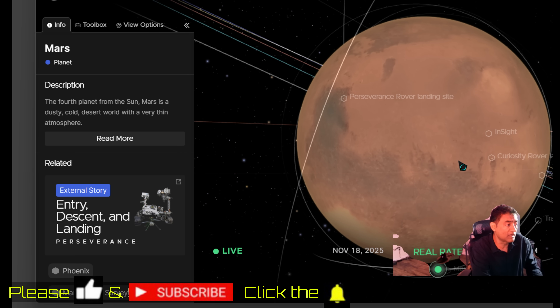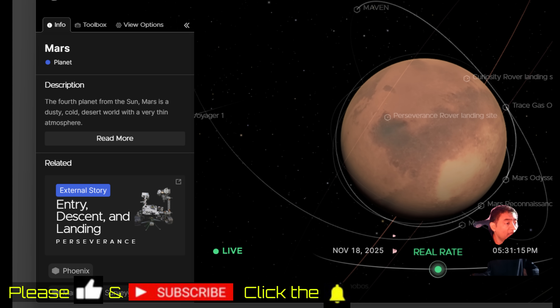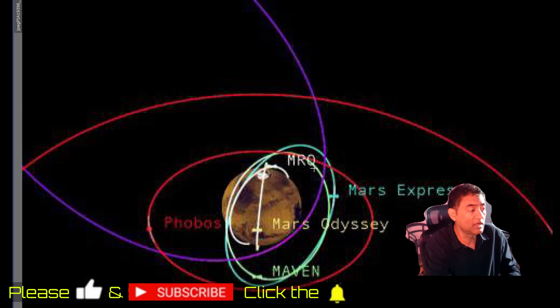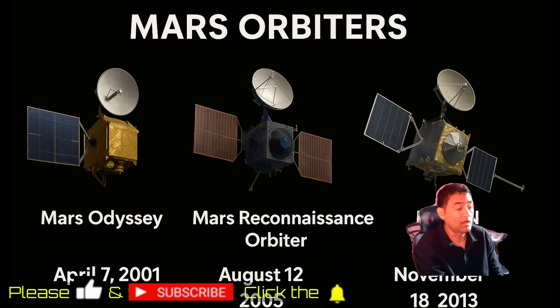NASA has three orbiters circling Mars: the Mars Reconnaissance Orbiter, which has the HiRISE camera and is really good; Mars Odyssey, which is another orbiter; and MAVEN. Those three — MRO, Odyssey, and MAVEN — are NASA's assets circling Mars and they can take some pictures.